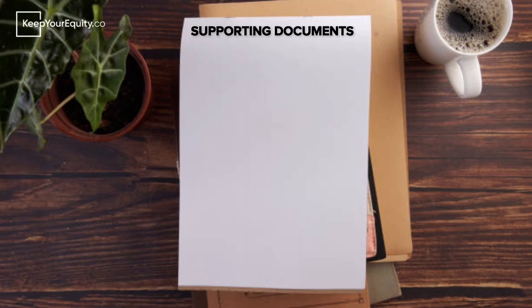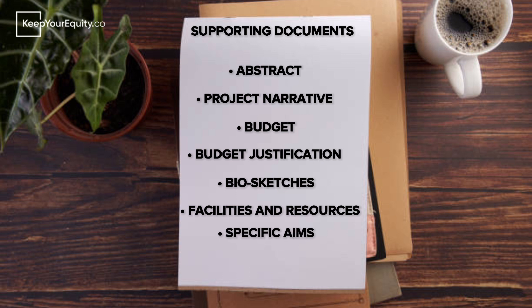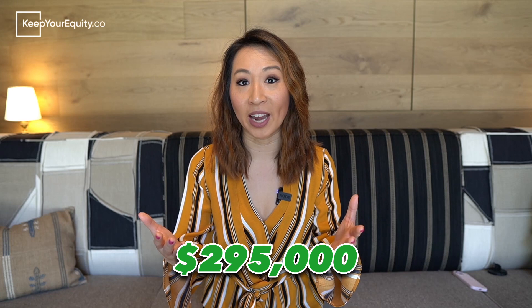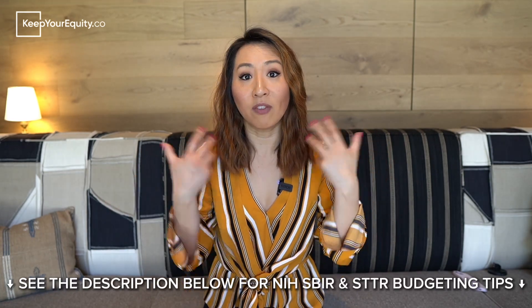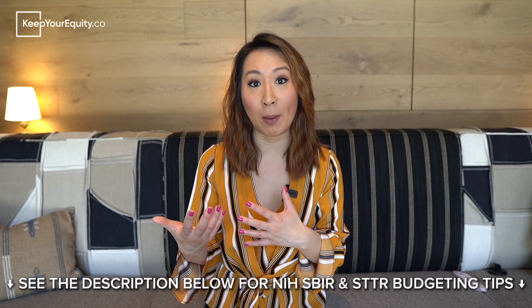In addition to the research strategy, there are lots of other supporting documents such as the abstract, the project narrative, the budget, budget justification, biosketches, facilities and resources, specific aims, reference lists, and letters of support. If you go for a Phase 1 application, you can request a proposed budget of up to $295,000 of non-dilutive funding for a 6 to 12-month project period. I'll leave a link in the description if you want to learn more about budgeting for your NIH SBIR and STTR application, where I'll dive deeper into the three categories you have to consider when preparing your budget.